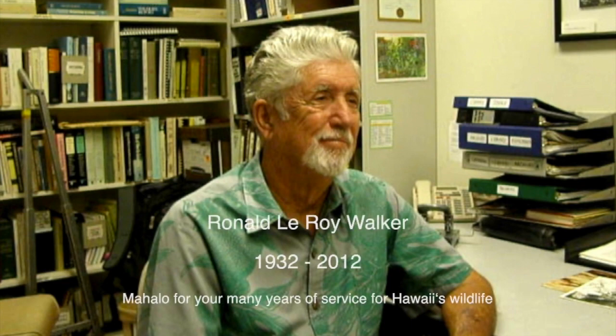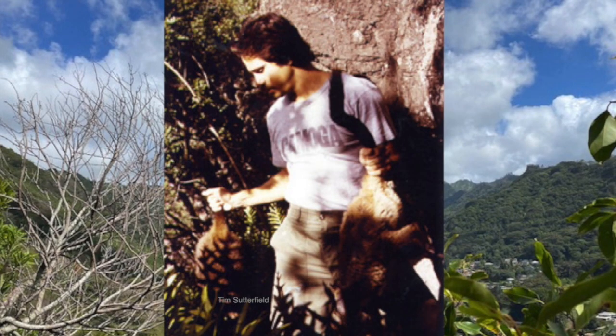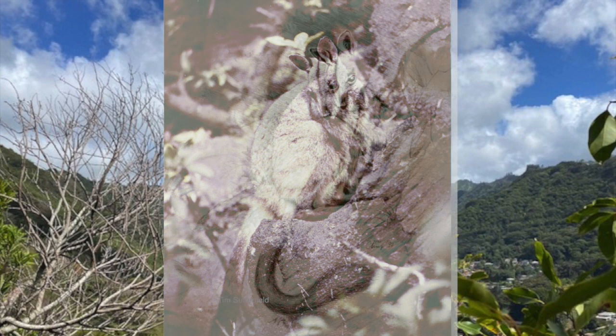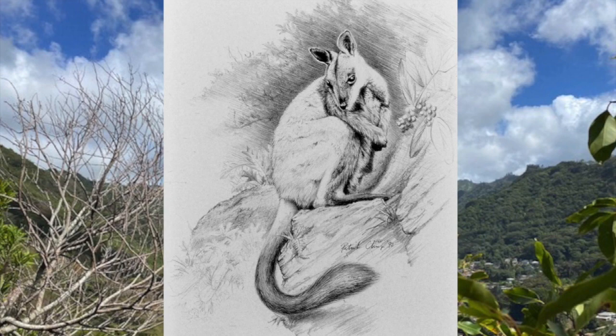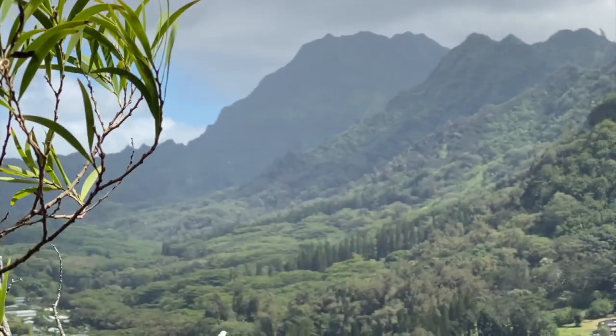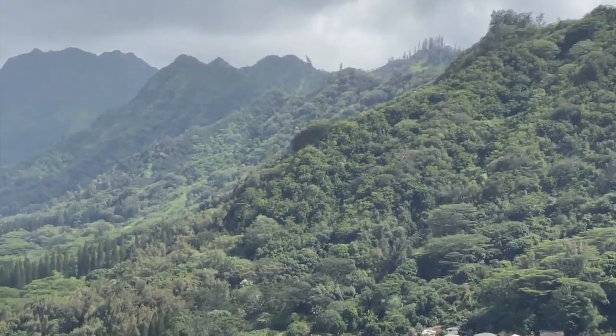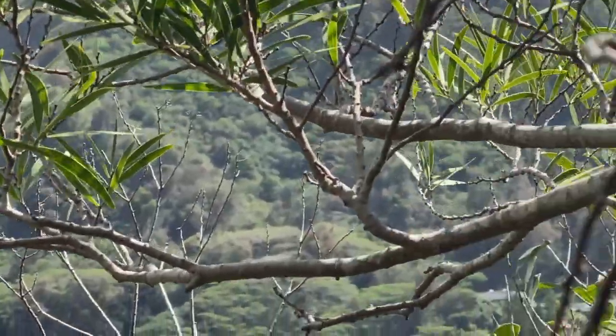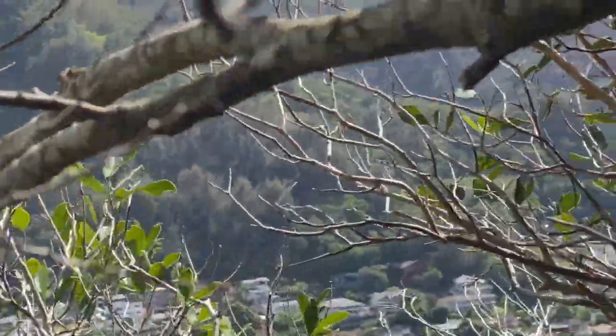Mahalo, Ron, for your many years of service for Hawaii's wildlife. In the 1980s, I was fortunate to be one of the volunteers that caught and measured the wallabies. I really wanted to see them up close so I could study them to draw and paint. Decades later, I was curious to know what became of the wallabies. Wallabies are pretty reclusive and are rarely seen by people. They've been reported from Nu'uanu, Kalihi, Moanalua, and Halawa Valleys. When I looked up wallabies in Hawaii, there was not a lot out there, but a video by Charles Lee was entertaining and informative.